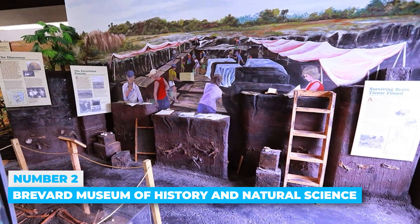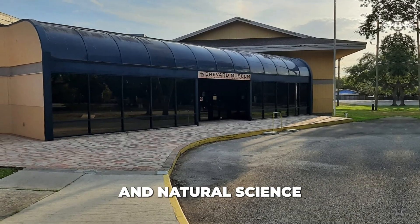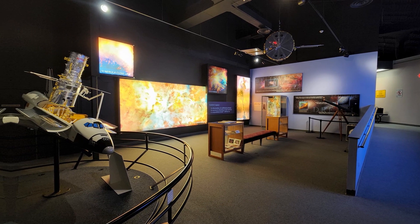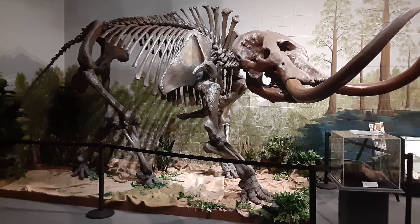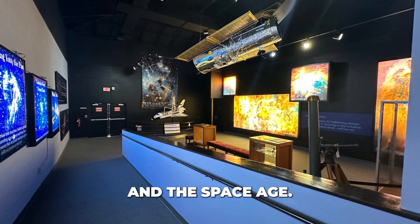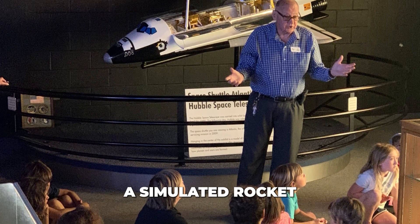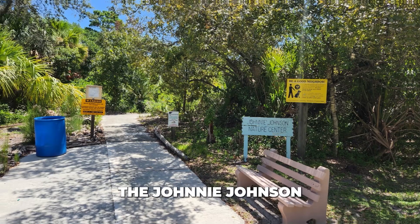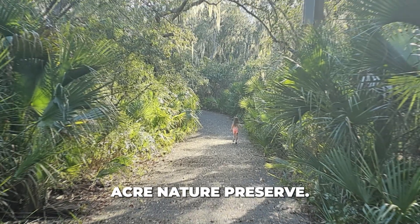Number 2: Brevard Museum of History and Natural Science. The Brevard Museum of History and Natural Science provides an interesting view of Brevard County's history. Visitors can explore exhibits on Ice Age fossils, life-sized replicas, life in 1800s Florida, and the Space Age. Children particularly enjoy the Discovery Room, where they can experience a simulated rocket liftoff. The museum also features the Johnny Johnson Nature Trails, which explore three different ecosystems within a 22-acre nature preserve.